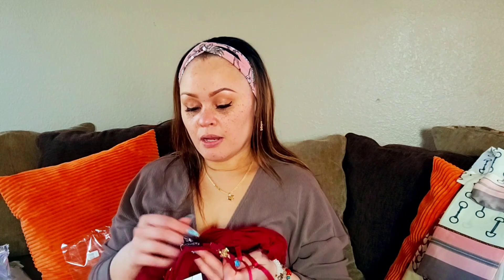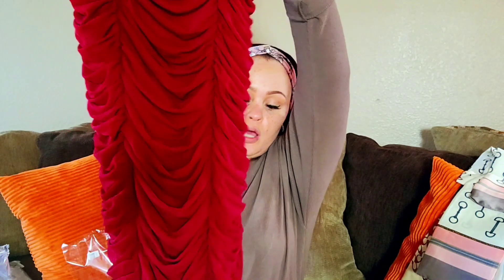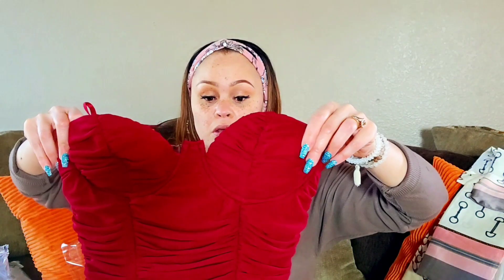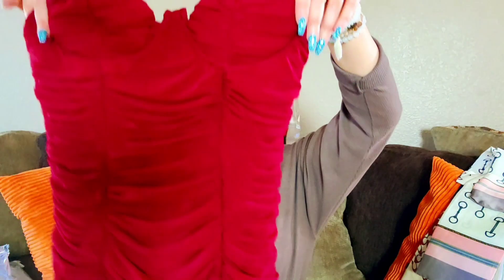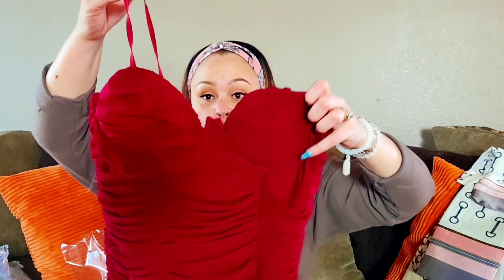The thing I love about ruched dresses is if you have a tummy or some unwanted rolls you don't want recognized, wear your Spanx — but the ruching will cover you up nicely. It's not a mini dress at all. I'm in love with it. I'm going to have to do a try-on haul, or if I wear it there will be pictures to come. She is cute.